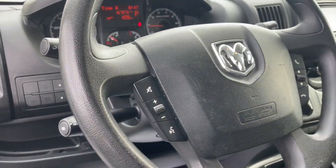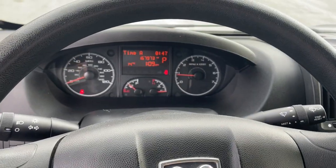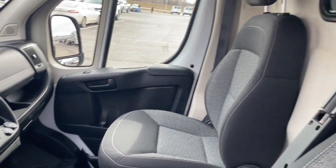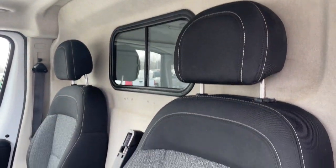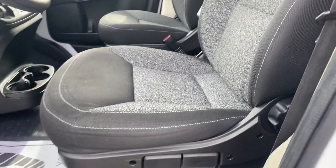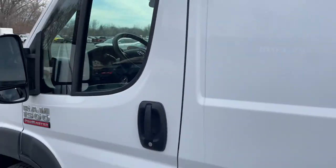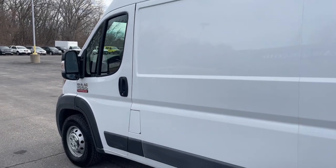The following are some of this vehicle's highlighted options: navigation system, keyless entry, heated mirrors, backup camera, Bluetooth connection, steering wheel audio controls, electronic stability control, driver adjustable lumbar, traction control, and intermittent wipers.